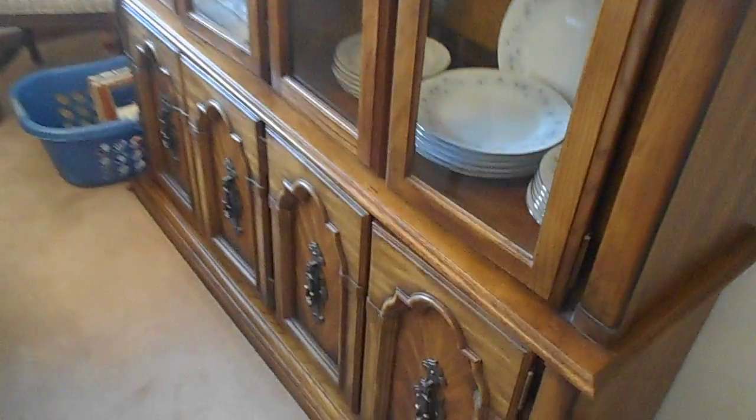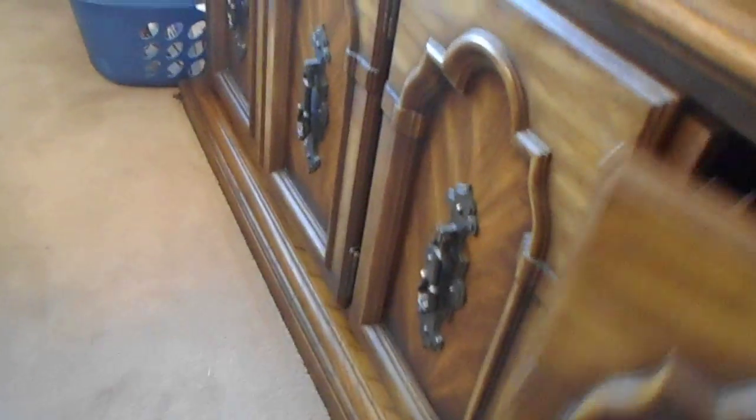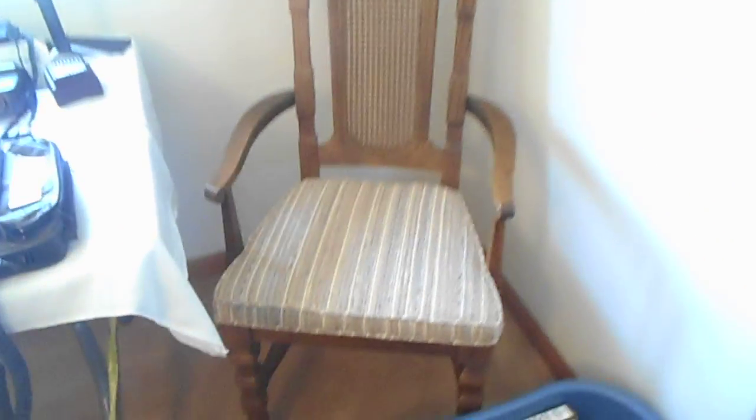Here's lot one — a beautiful vintage formal dining room suite, solid wood, condition is extremely good. Here's your captain's chair, seats are in near-new condition. Of course, all the items on it are not included.